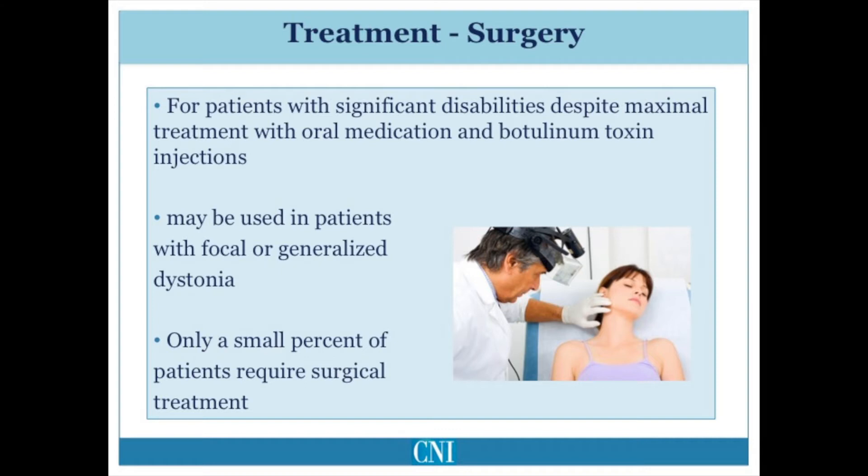For patients with focal dystonia, deep brain stimulation may be used, but also peripheral surgery in which the overactive muscles are cut or the nerves supplying these muscles are cut to reduce the abnormal contractions may be used. Peripheral surgery is more commonly used in patients who have severe blepharospasm and cervical dystonia.